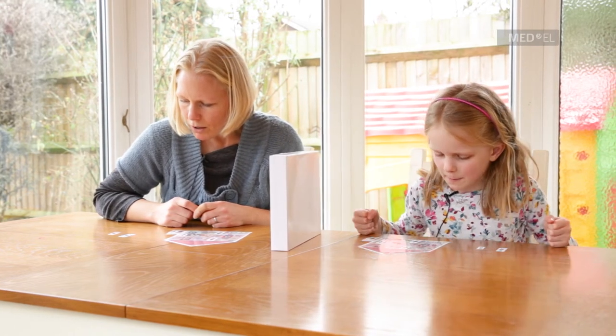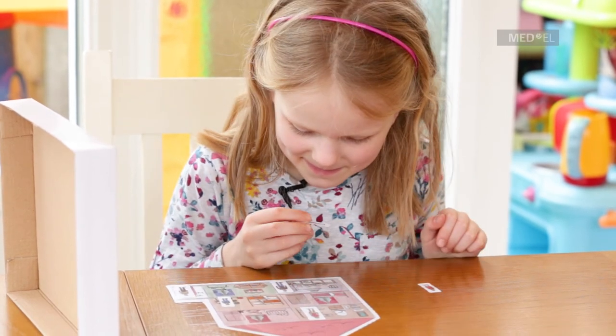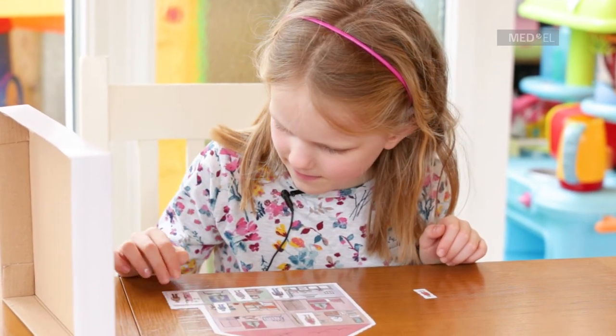And the grandma, or gran — she is going to do some reading, so I think we'll put her in the living room on the sofa so she can sit and do some reading.